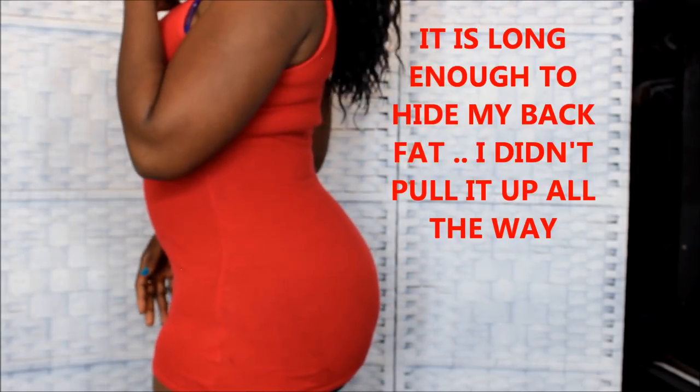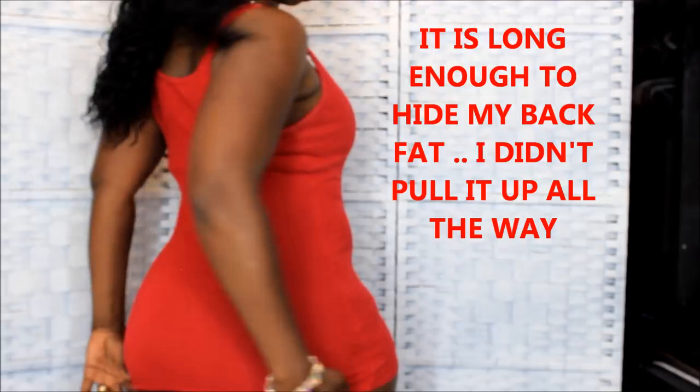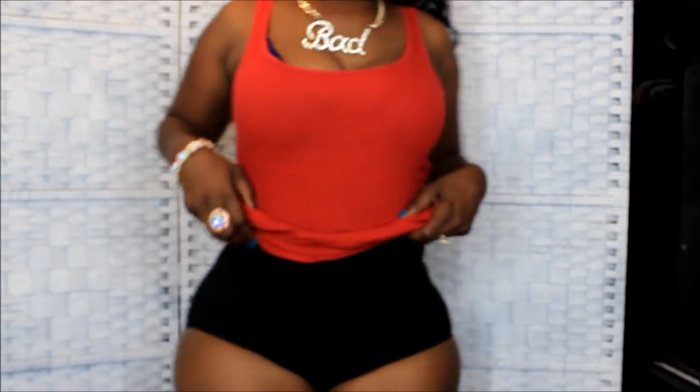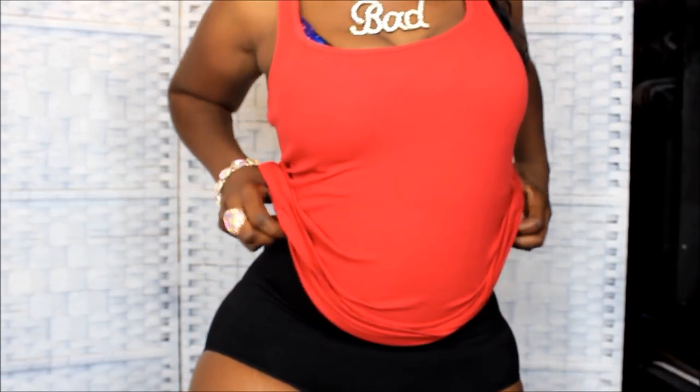I don't know what it did to my butt, I don't know if it did anything. This is how it looks in the back and how it looks in the front. And the con is — I can't go pee. Let me show you how it is to take it off.